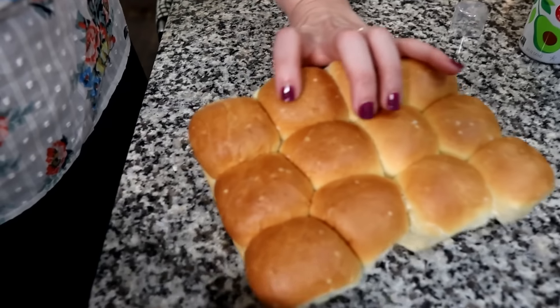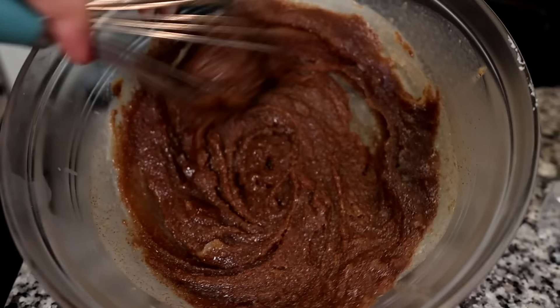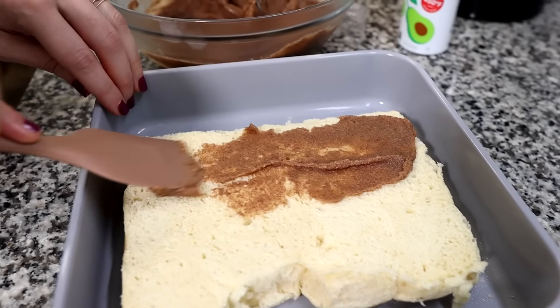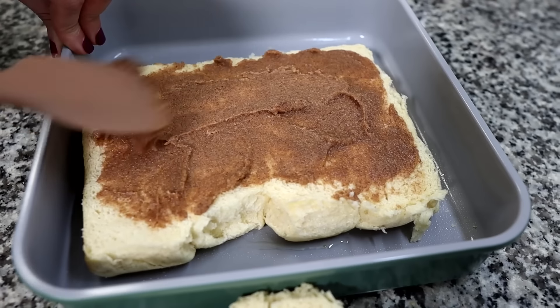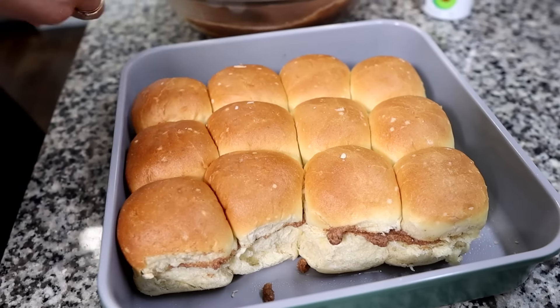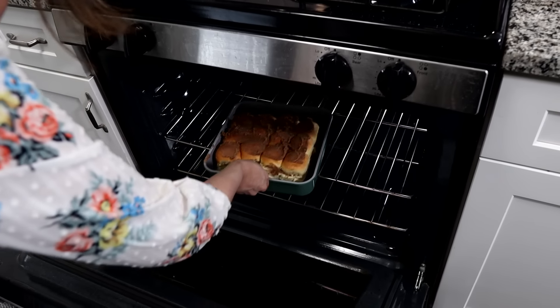We're going to be cutting our Hawaiian rolls in half and then putting the cinnamon mixture in the center. Look how soft and pillowy those are. The mixture solidified after we put it in the freezer for about five minutes — it worked, and this is what I was looking for. We're going to spread a little bit of this into the center of the Hiro Hawaiian rolls, put some on top, and save some for the second recipe. These are going to go in for 15 minutes at 350 degrees.